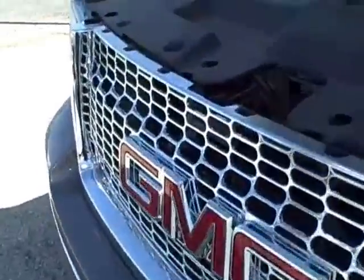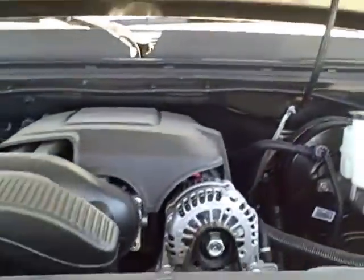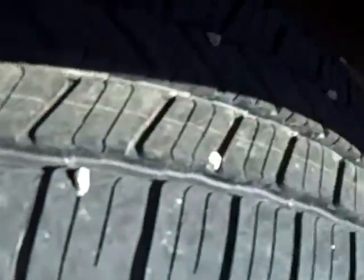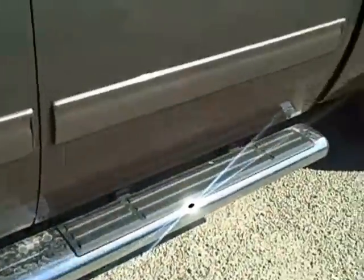2013 GMC Sierra 1500 is graystone in color. It does have brand new tires. It comes with chrome assist steps.